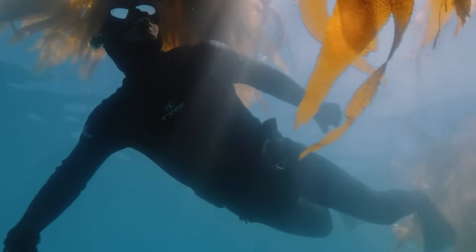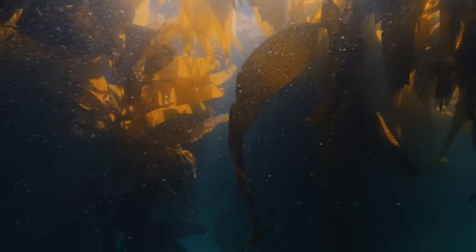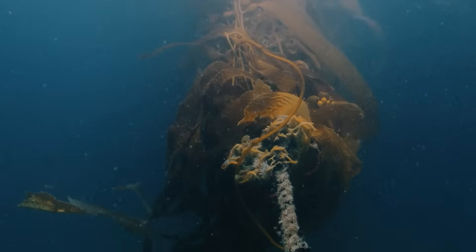Seaweed farming has proven to be a game-changer for agriculture, marine ecosystems, and even environmental conservation. In Namibia and beyond, it's clear that this simple, natural solution could have a profound impact on the future of farming, sustainability, and the fight against climate change.